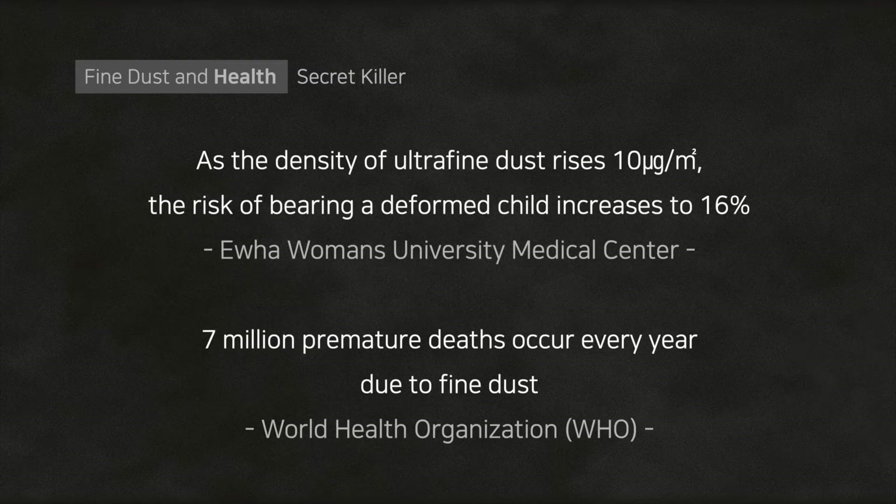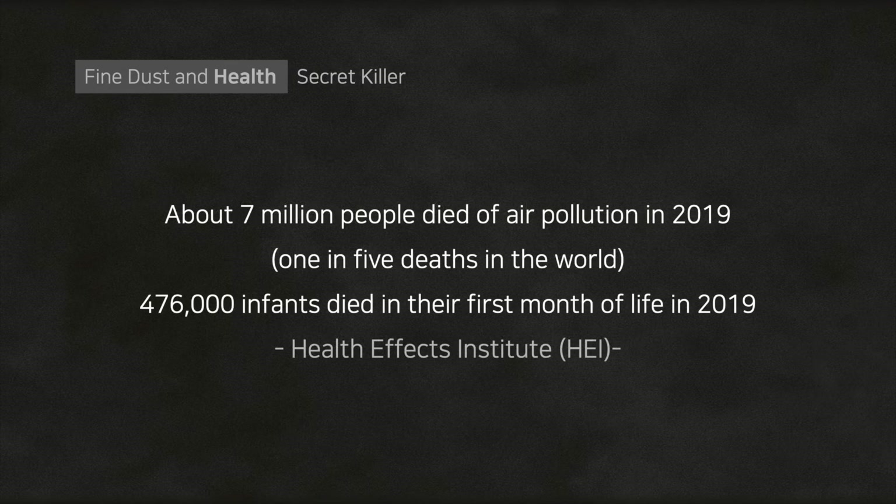According to WHO, seven million premature deaths occur every year due to fine dust. As the density of ultrafine dust rises 10 micrograms per cubic meter, the risk of bearing a child with birth defects increases by 16%. About seven million people died of air pollution in 2019, which is one in five deaths in the world, and around 476,000 infants died within a month of being born.